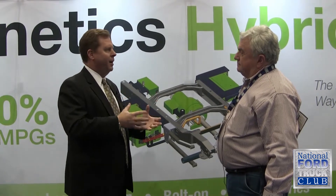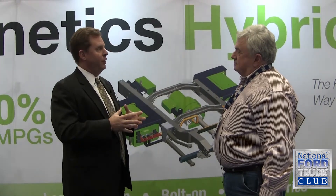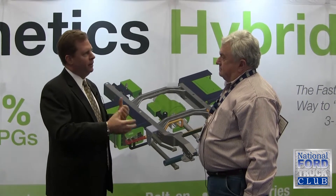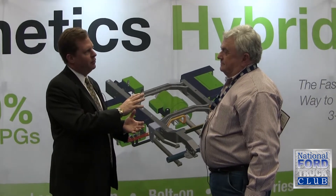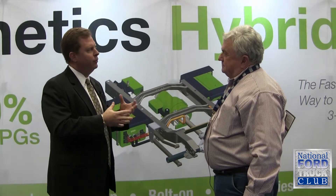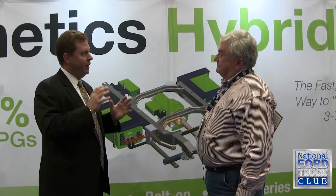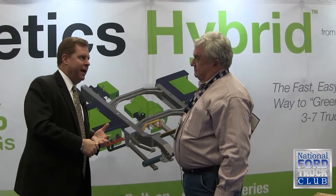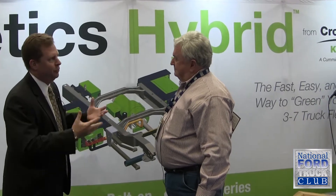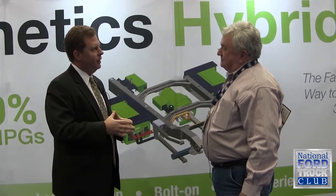It's really about generating electricity — taking the kinetic energy created by the vehicle in motion, capturing it, and turning it into electricity to push back into the drivetrain. We put almost 400 foot-pounds of torque back right on the driveline, which means the engine up front — whether it's a gas engine, diesel, natural gas, or whatever you have — you're going to get efficiency because you don't have to use that engine as much.